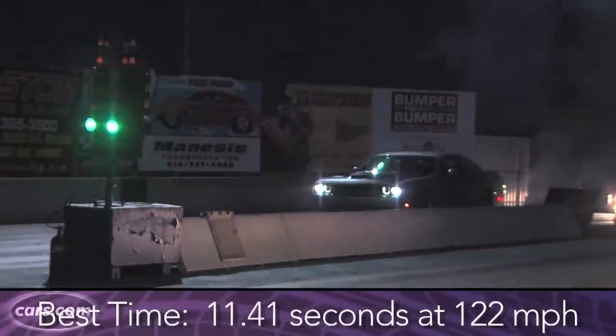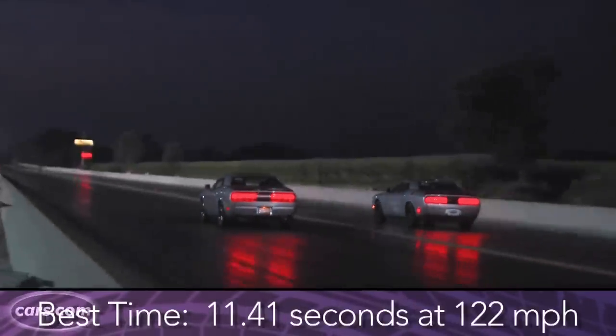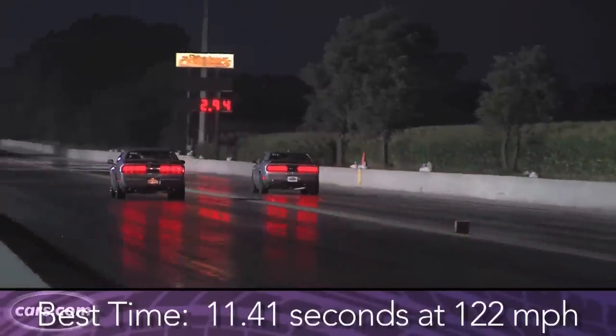Quarter-mile times for the Hellcat are estimated by Dodge at a blistering 10.8 seconds with sticky drag radial tires; on street tires they say it should do 11.2 seconds. We're going to put that to the test at the drag strip. We've been able to pull some mighty impressive times in the Challenger Hellcat. 707 horsepower may seem excessive, and it is, but it works in the Hellcat — anything less than ludicrous and this thing just would not have stood out the way it does.